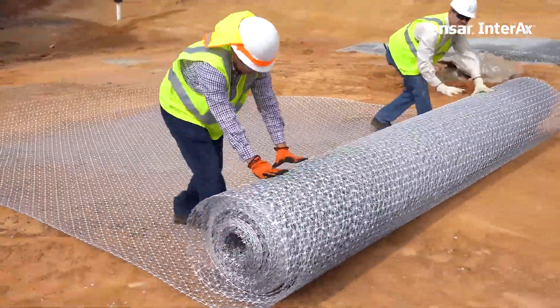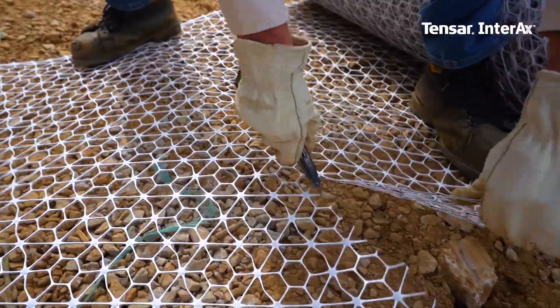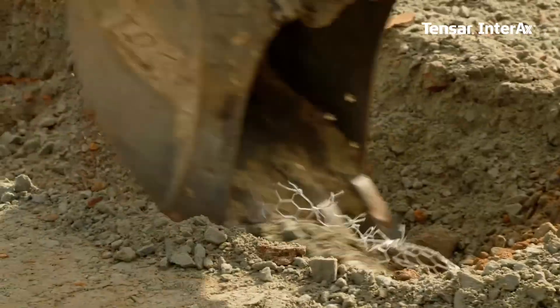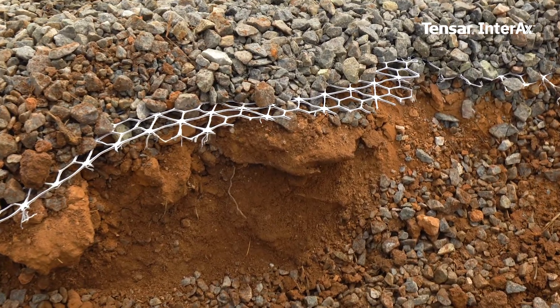The durability is great for the new product. We lay it out, the guys staple it down, and then we can move right on to putting the gravel on top. Using a razor knife or pocket knife — as long as you've got a sharp blade — it'll cut right through. When you do cut through it with a trench or something like that, it doesn't pull up the sides. It cuts right through, and the durability is great.